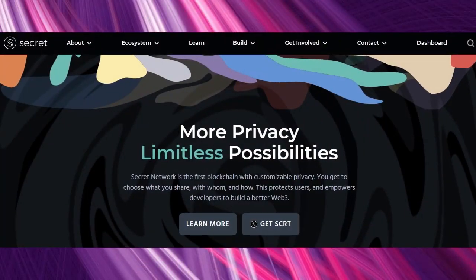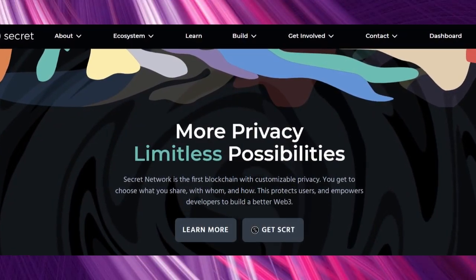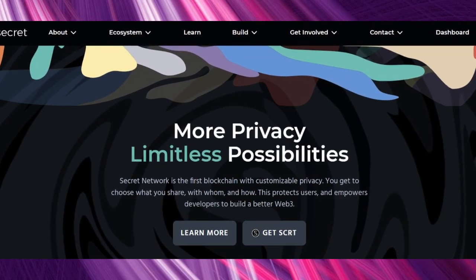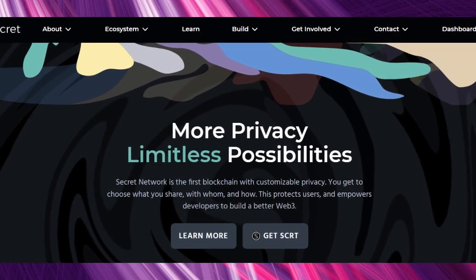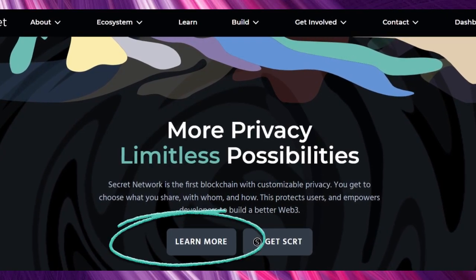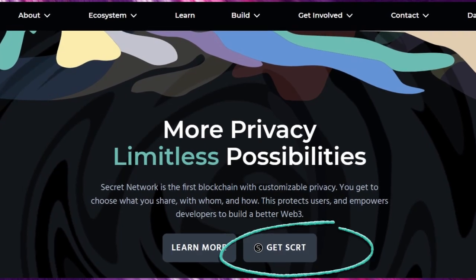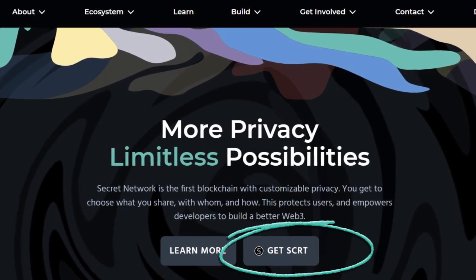On Secret Network's website it tells us that with more privacy we get limitless possibilities, and that Secret Network is the first blockchain with customizable privacy — we get to choose what to share with whom and how. There's also a button where we can learn more about how it works, but also something we've seen with Stargaze in a previous comparison episode, where they give you the chance to buy their SCRT coin which empowers the Secret Network blockchain.